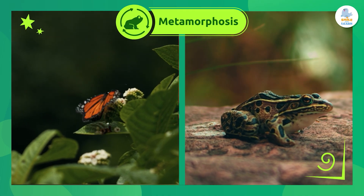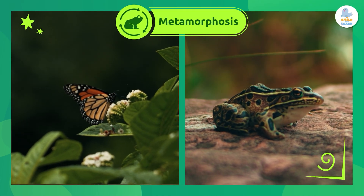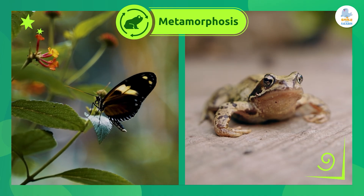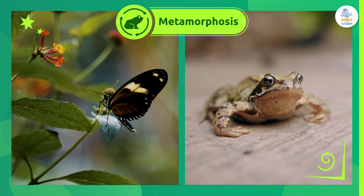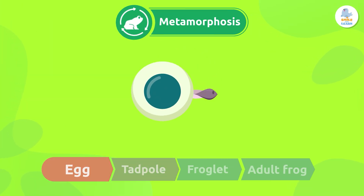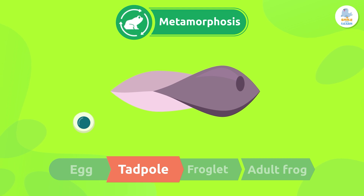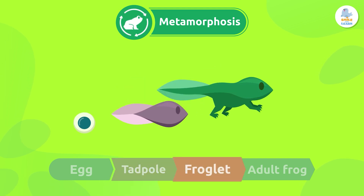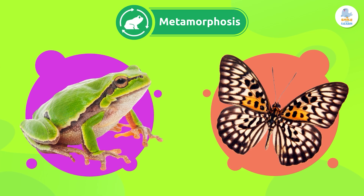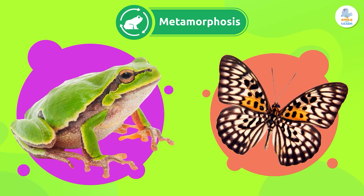Metamorphosis is the transformation process that some insects and amphibians go through to become adults. Let's take a look. Metamorphosis has four stages, where the egg turns into a larva or tadpole, then into a froglet, and finally into an adult. To be exact, this process is called complete metamorphosis, and it happens in animals like frogs and butterflies.